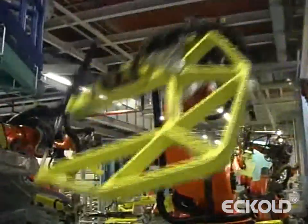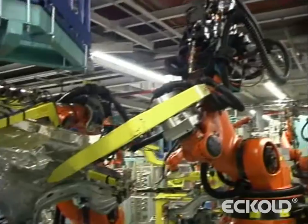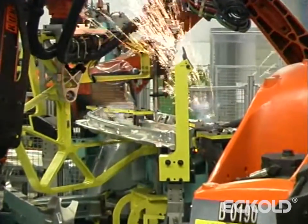The weight-minimised lightweight frames with a working range of up to 840 millimetres permit the use of standard robots with comparatively low load capacity. These clinching frames are used where components can be accessed only with difficulty.